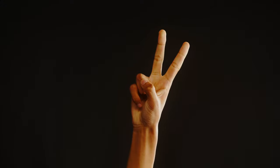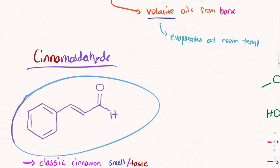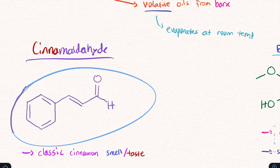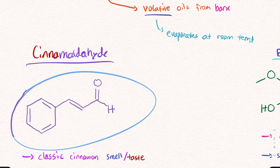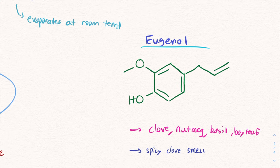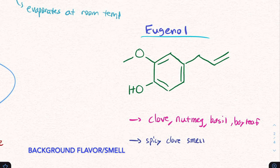There are two different molecules that are responsible not only for the taste of cinnamon, but for the smell. The first one is called cinnamaldehyde. Cinnamaldehyde is a molecule that gives us that spicy, classic cinnamon smell and taste. And then you have eugenol. Eugenol is interesting because this molecule is responsible for the background flavors and smells.